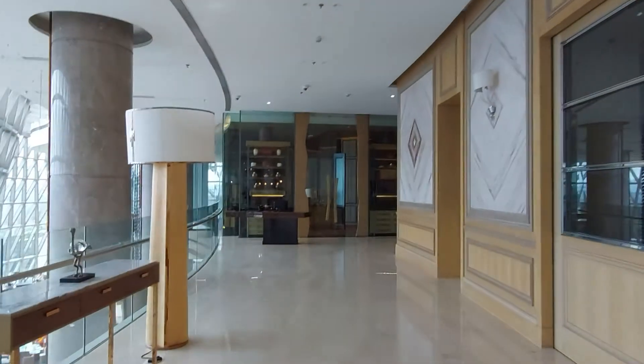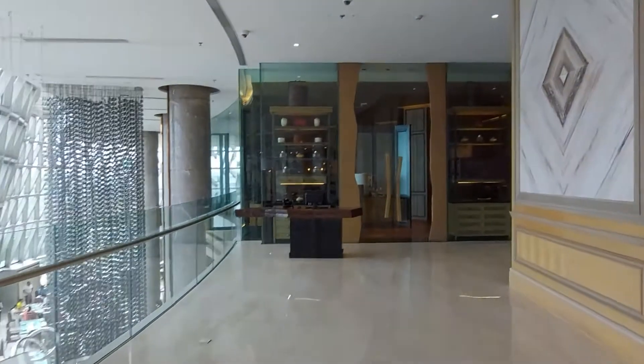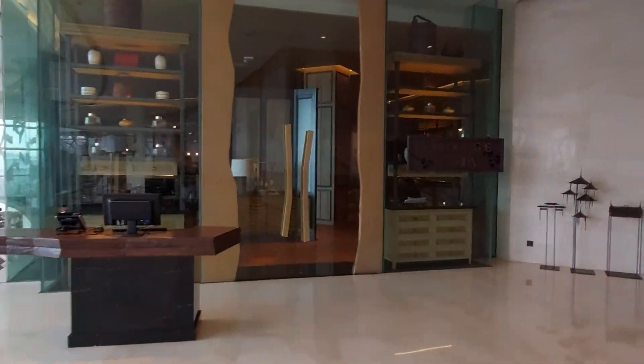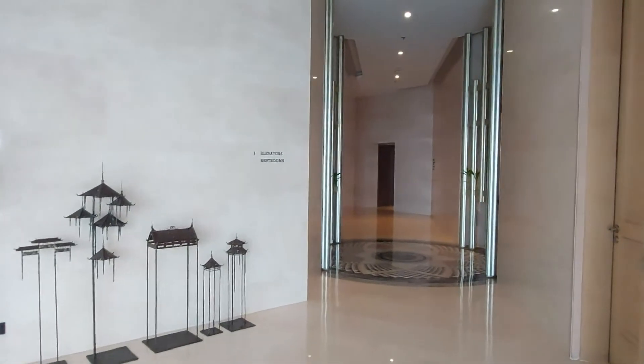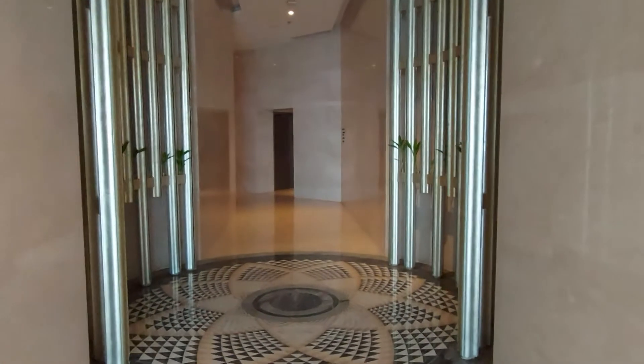Pro tip: whenever you are booking a five-star like JW Marriott, always check their website for the best rate — don't book through travel agents like MakeMyTrip. So that's it for now. I highly recommend a stay at JW Marriott Kolkata. Subscribe to the channel for more such interesting videos.